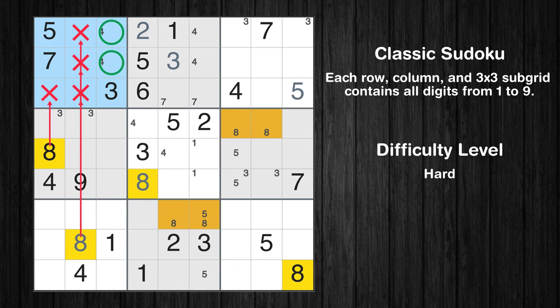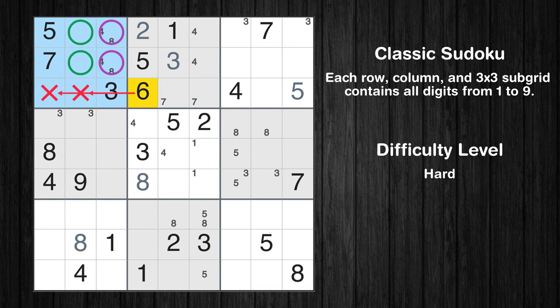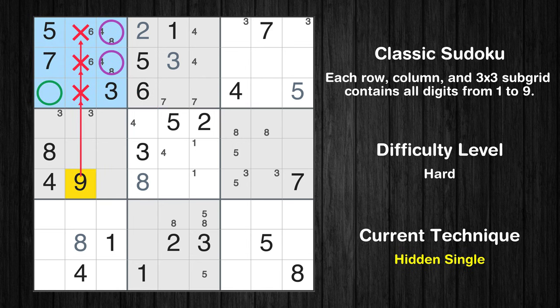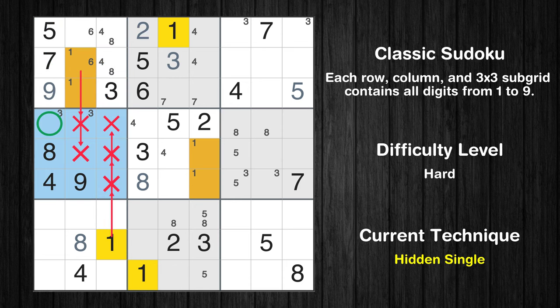Only two positions left in the first box where value 8 can be placed. Only two positions left in the first box where value 6 can be placed. Please note that the cells marked in purple contain number pairs. In the first block, the number 9 can be directly placed. Only two positions left in the first box where value 1 can be placed. In the fourth block, the number 1 can be directly placed.